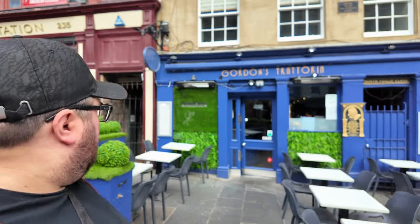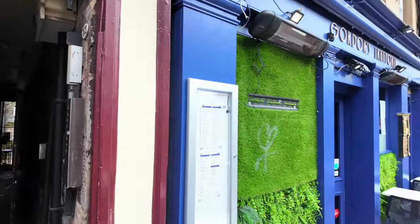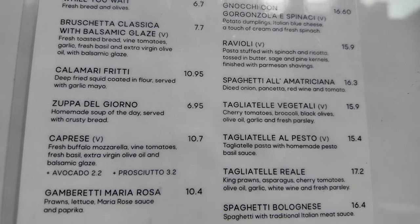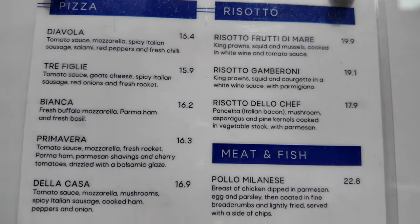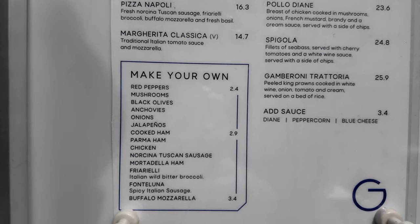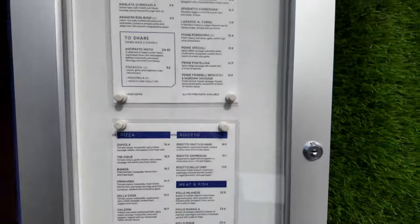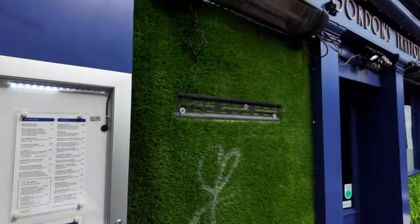We're coming up to another place - Gordon's. Let's go and check out the menu. They sell pizza in here - £16.40. And then make your own pizza as well. Meat and fish, and risotto - £19.90 for a risotto. And gluten-free pasta available here at Gordon's.